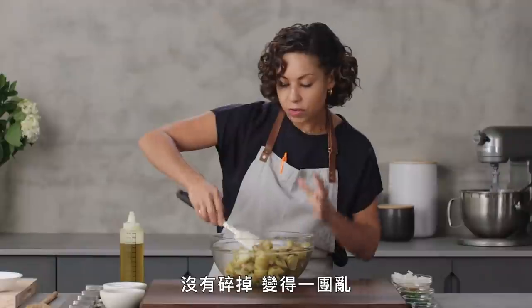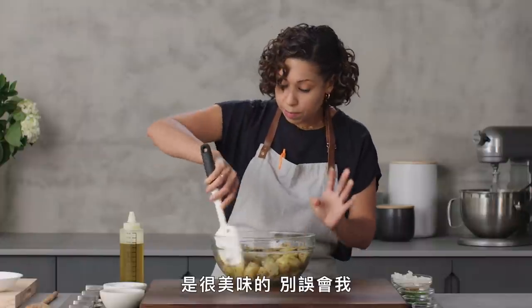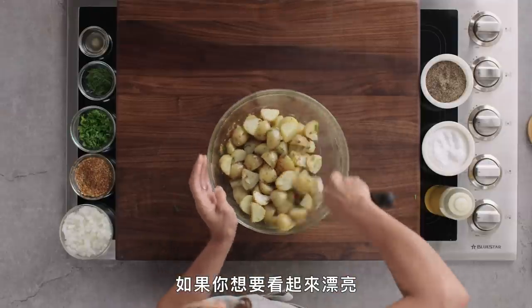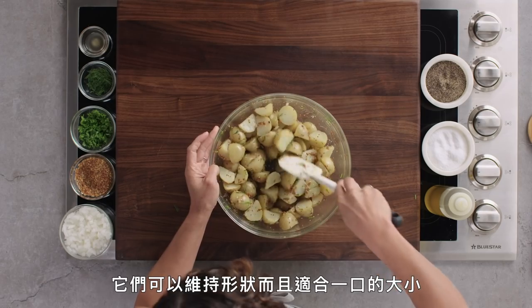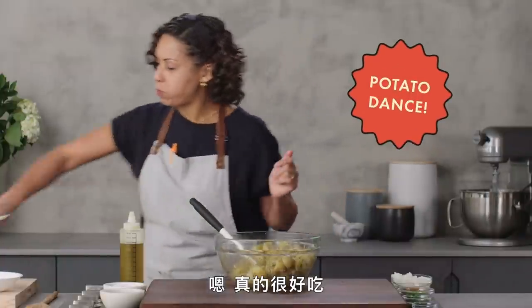You can see how the potatoes really keep their shape. They are not breaking apart and turning into a mass of potato mush, which can be delicious, don't get me wrong. But if you really want to have a beautiful presentation, you've got these nice little baby creamers that hold their shape and are pretty bite-sized.